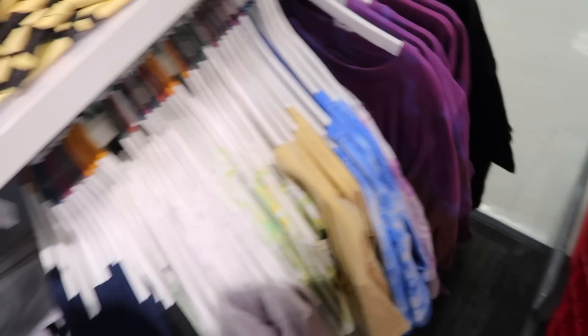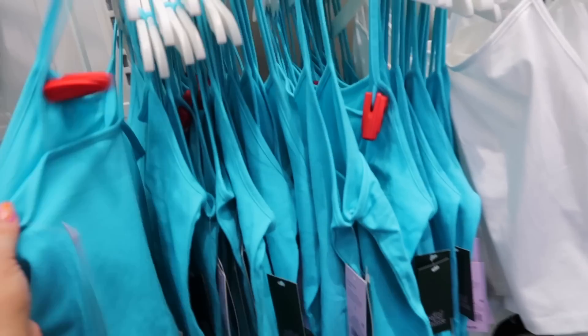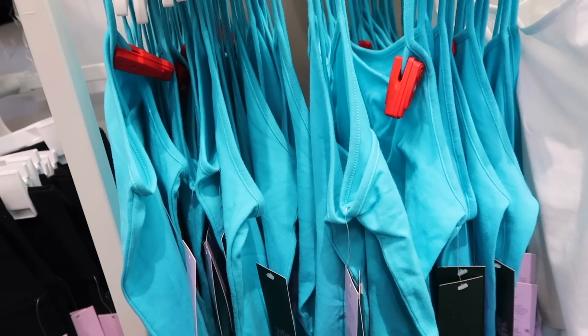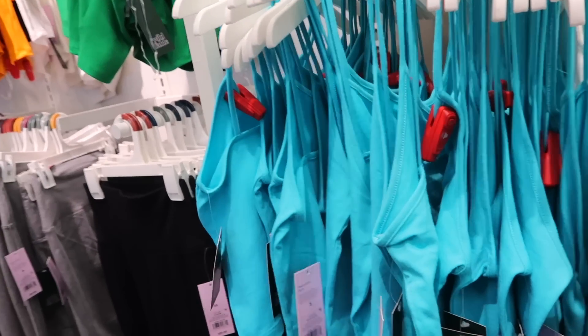There's also a new Mickey Mouse graphic tee. The Wild Fable tanks are back — I have a couple in gray and black and always wear them around the house or to bed. They don't have a lot of support so I don't wear them by themselves, but they're only $3 and honestly so nice just to wear at home with some leggings or shorts.